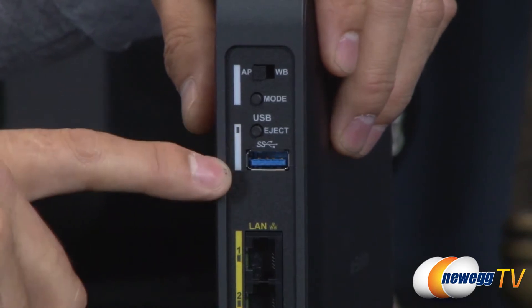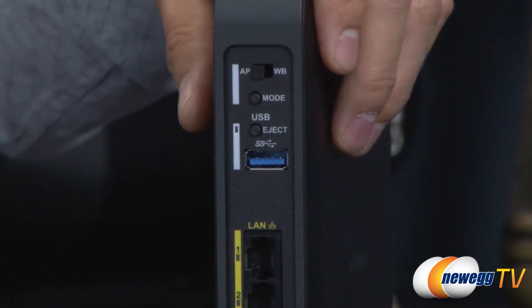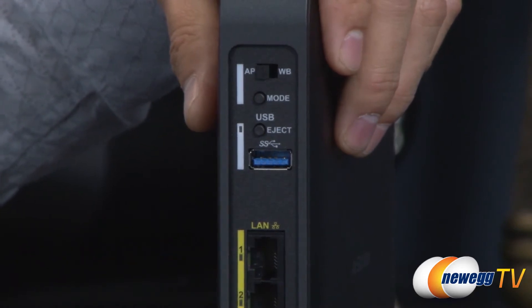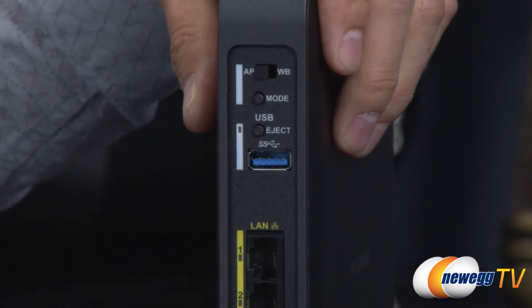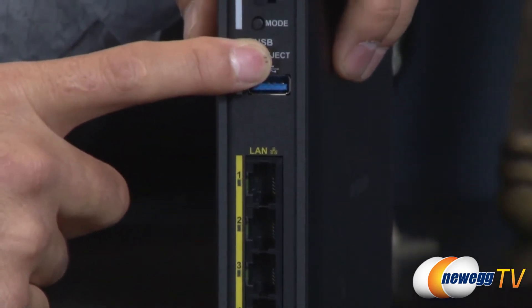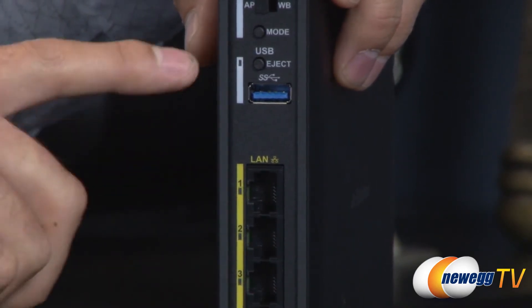Moving along, here's the USB section where you have access to USB 3.0 devices shared on the network. This device lets you connect a printer, and it also has a BitTorrent client for point-to-point file sharing. You can connect a USB 3.0 hard drive or flash drive for NAS functionality. It's also DLNA certified for media streaming to compatible devices. If you're using USB storage, you can safely dismount it by holding the button for three seconds — the light will go out indicating it's safe to remove.